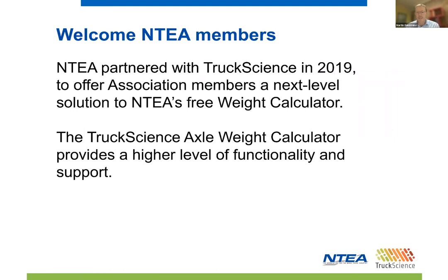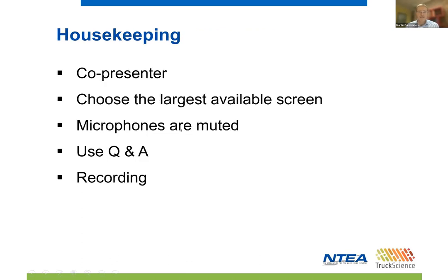NTEA partnered with Truck Science in 2019, and we welcome all the NTEA members who are joining us this morning. I'm joined by my colleague Jens Helberg, who will moderate the chat and help with answering your questions. If you have the option of using a larger screen, we recommend you do so. Microphones are muted to avoid interference, but we welcome your participation. Please use the Q&A feature to ask a question at any time. We are recording the webinar for our YouTube channel and will send you a link once it's published. The recording will not contain attendee names and chat messages.